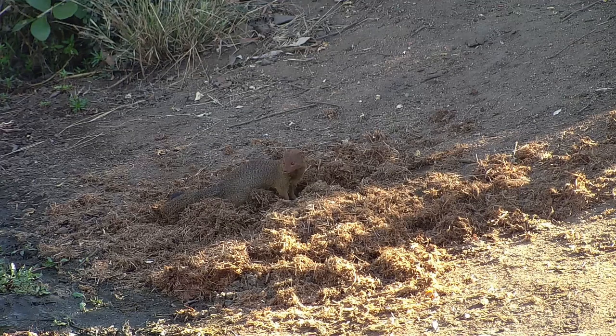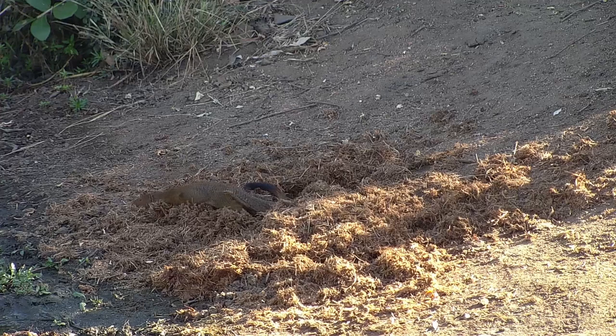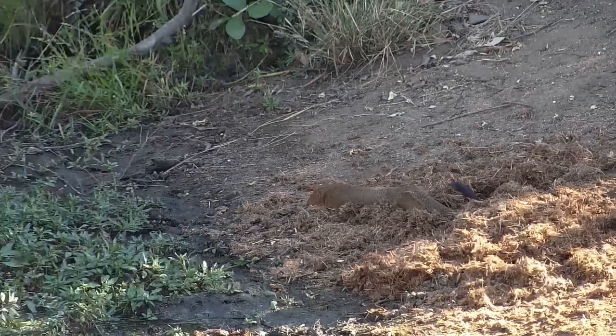Elephants have poor digestion, so their dung is quite nutrient-rich, which attracts a host of insects. This slender mongoose also drags its body across the dung, which may serve to mask its smell, or maybe it's just a simple act of getting a nice belly scratch.